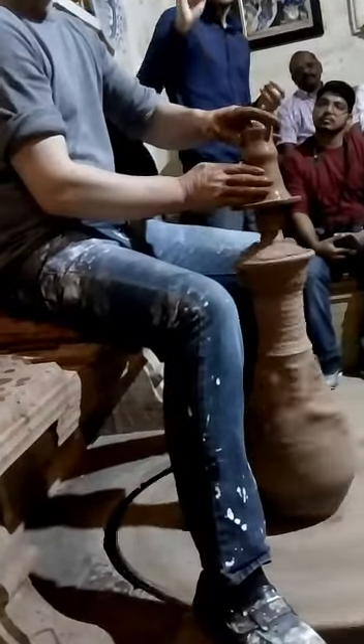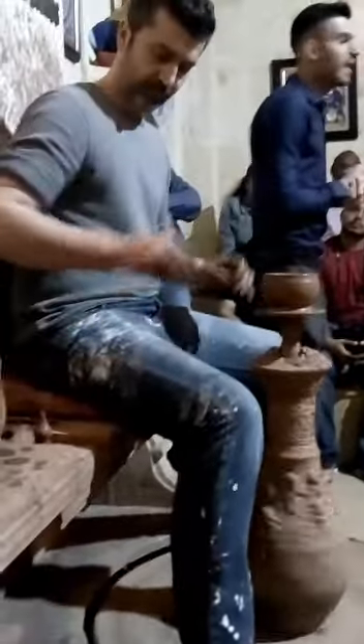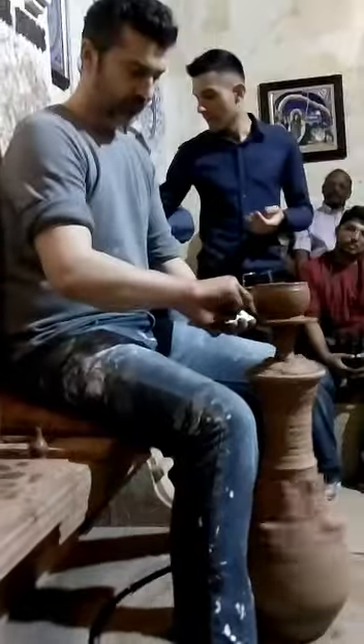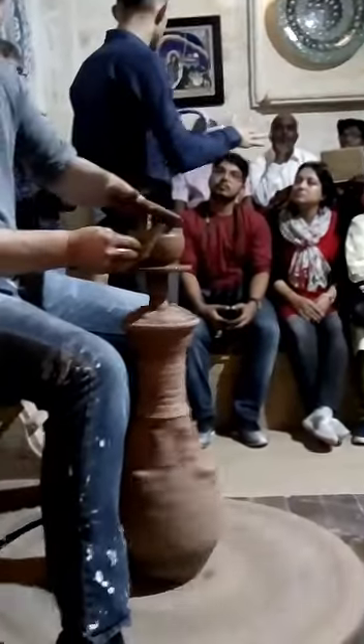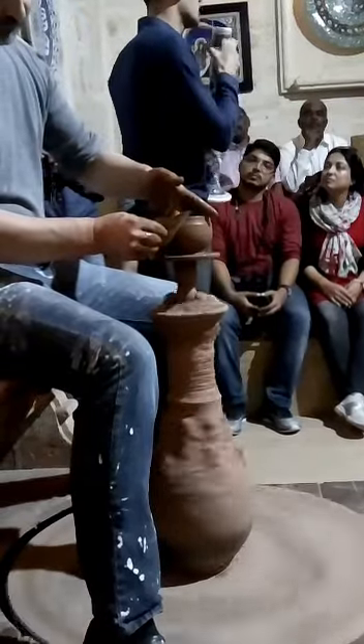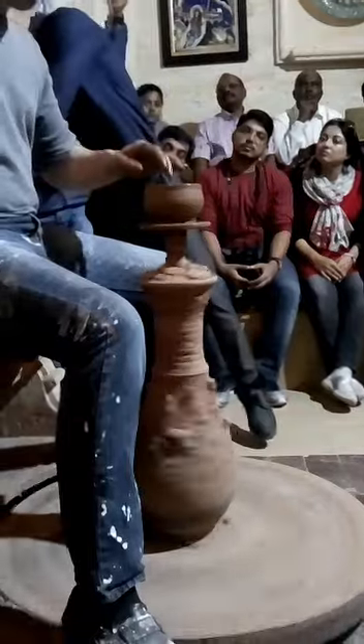I want to tell you something about this sugar ball. When they fire it in this area, it is in an electric oven. If it is white clay like this, we put it in two times, because this is glazed — that is why we put it in the oven two times.